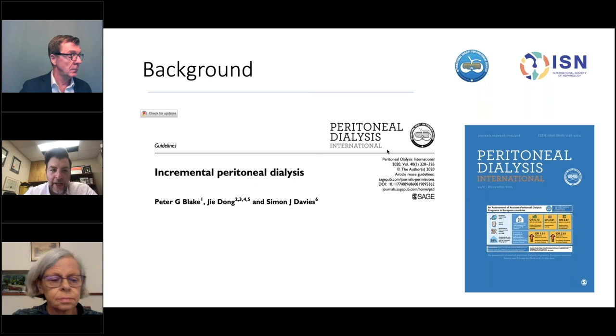I want to remind you that the Q&A is open throughout the webinar. I'll be curating some of the questions throughout and we'll have an opportunity to ask the speakers those questions at the end. I may also answer some questions as we move forward. Some background reading on Incremental PD is an article written by Drs. Blake, Dong, and Davies. I want to put a plug in for Peritoneal Dialysis International as part of an ISPD membership — you have access to PDI, which has very informative articles in peritoneal dialysis.